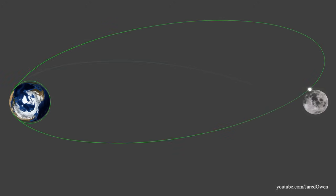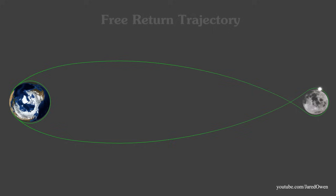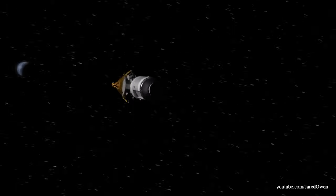The Moon's gravity changes where the spacecraft flies. This is called a free return trajectory. If something were to go wrong with the engines, the astronauts would still be able to get home. On the other hand, if all systems are go, it's now time to enter lunar orbit. This is called the lunar orbit insertion.